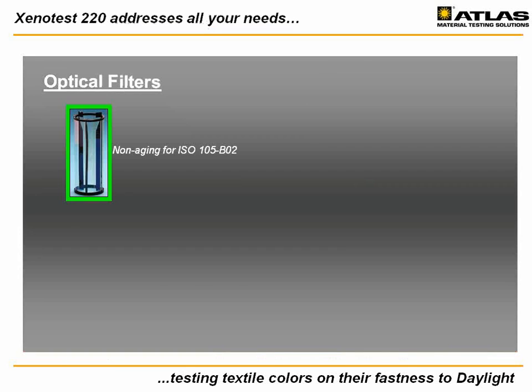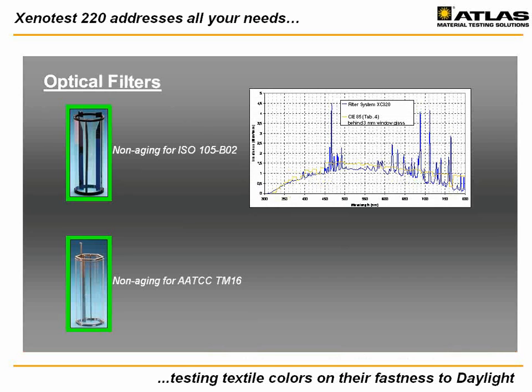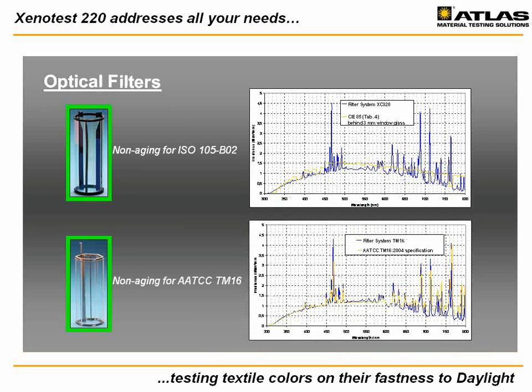Atlas's premium technology is also reflected in the optical filter systems. Two filter systems, one for ISO testing and another one for AATCC test methods, are available. Each matches the spectral requirements of the standards and are non-aging, meaning that once installed, they will last a lifetime.